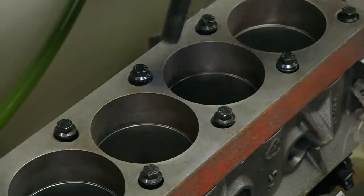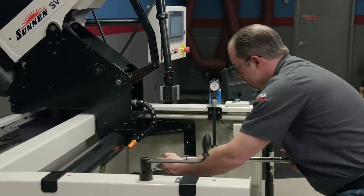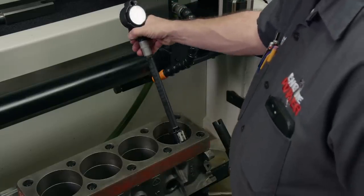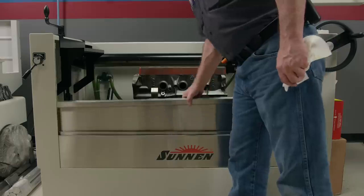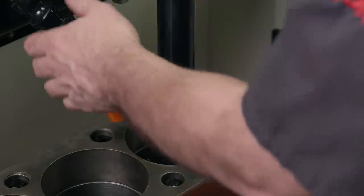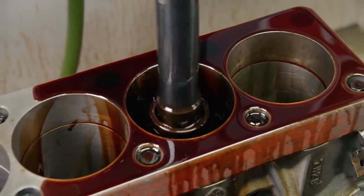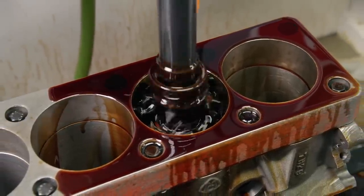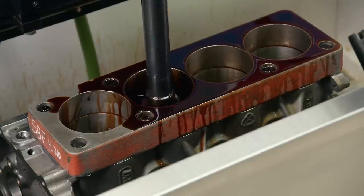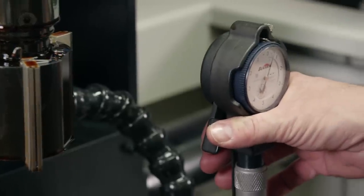To properly hone a block, a torque plate is a must, along with a gasket of the same bore diameter. The bolt length must also match so that bore distortion when torquing mirrors what happens when the cylinder head is torqued to the block. The block was roughed out before the plate was installed, leaving five thousandths to hone. The hone is positioned over the first cylinder, guided into the bore, and the honing oil hose is positioned. A 220-grit diamond abrasive sizes the cylinder to within a half thousandth of final dimension. The machine dwells on tight spots to even everything out before completing the cycle.